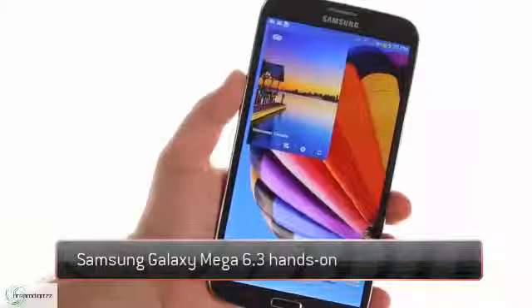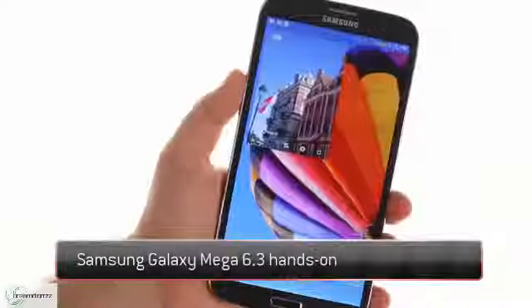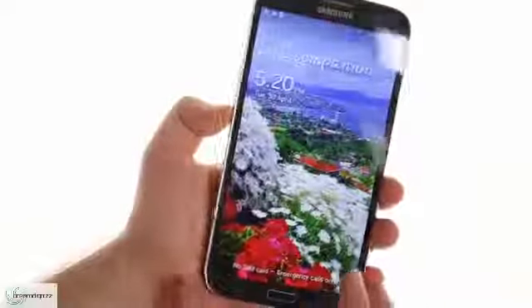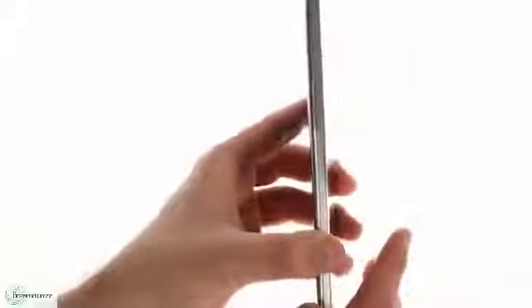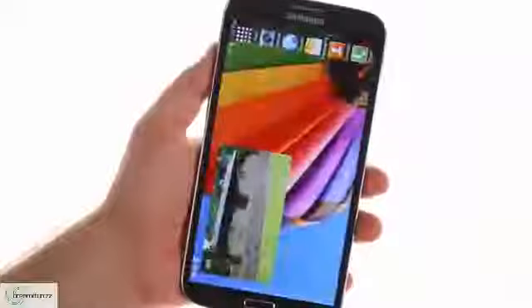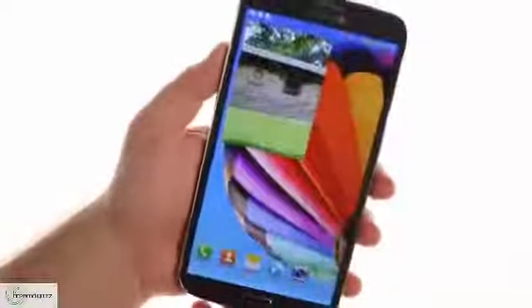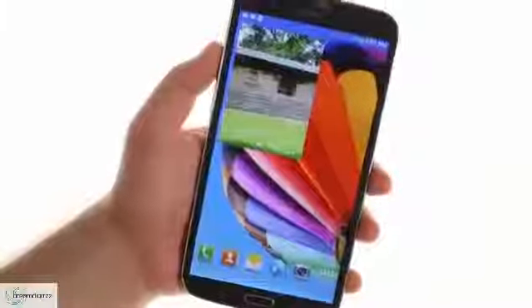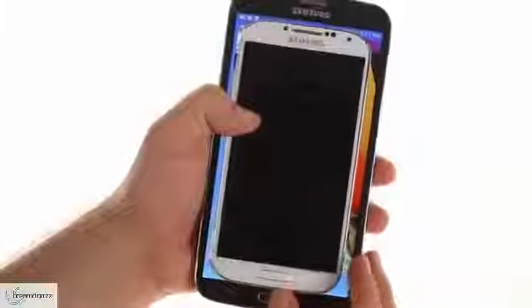The Samsung Galaxy Mega 6.3 is the biggest phablet we've had yet — it's closer to 7-inch tablets than smartphones. Still, the narrow bezels make for a device that can fit in a pocket and it's fairly light and thin, which also helps. The main attraction is the 6.3-inch 720p screen. Its 233 ppi pixel density is only okay by today's standards, but it makes up for that with good viewing angles and lively colors. It's so big that a Galaxy S4 fits entirely inside it with no room left over.